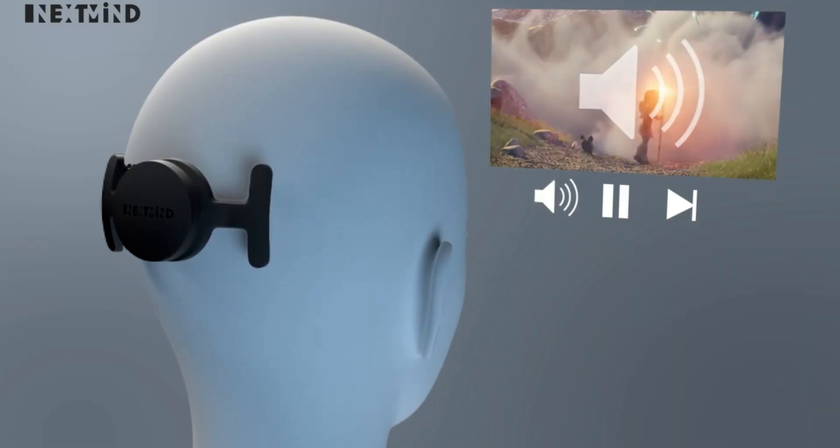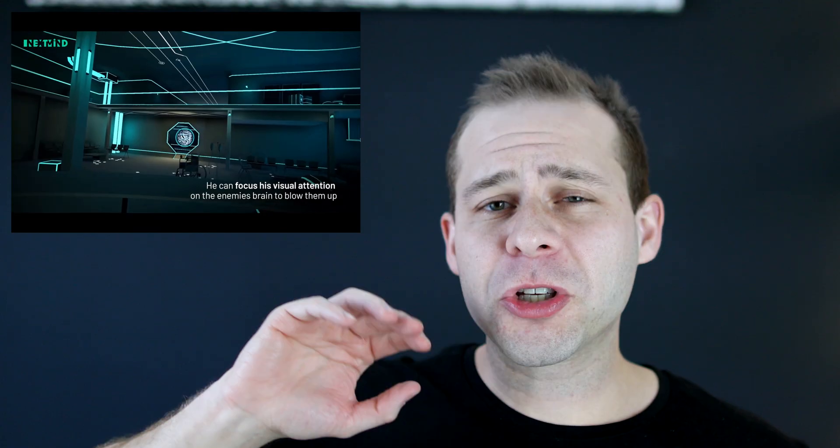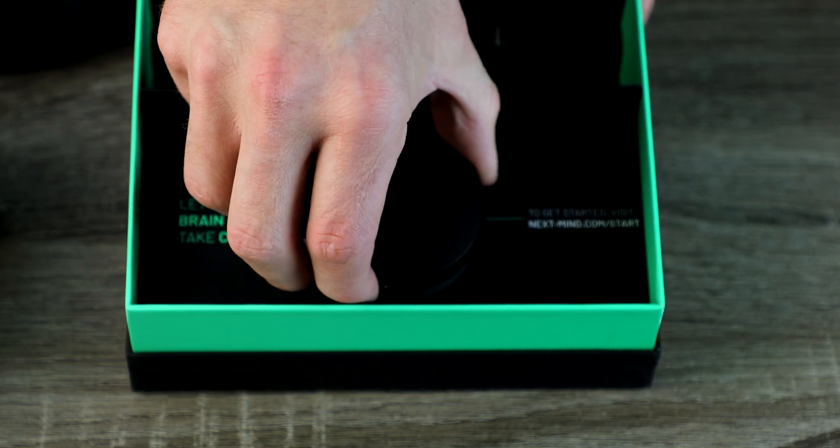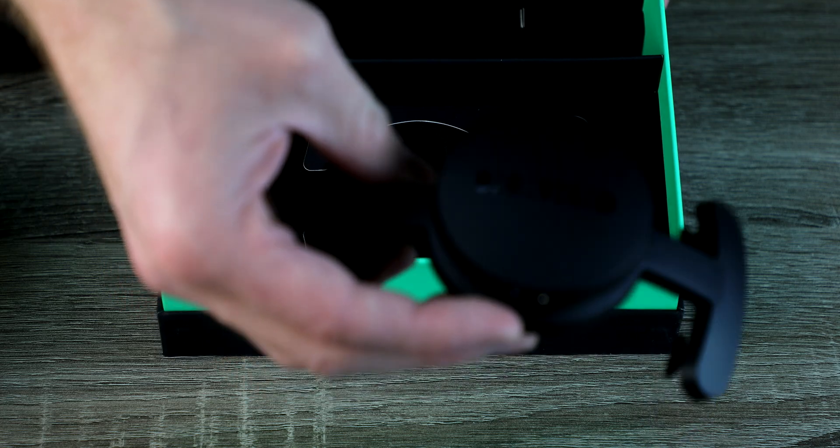Now if this device actually worked, this could be a huge breakthrough. Video game programmers for virtual reality and augmented reality are really taking brain-computer interface seriously. They want to use brain data to enhance the experience of video games and learning environments in virtual and augmented reality. Having a device that could allow you to select different icons on the screen just by reading your brain data alone could be a massive breakthrough.